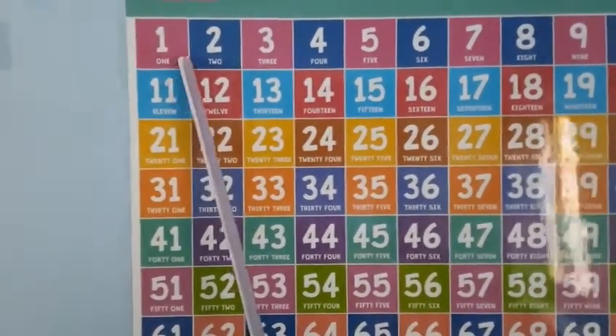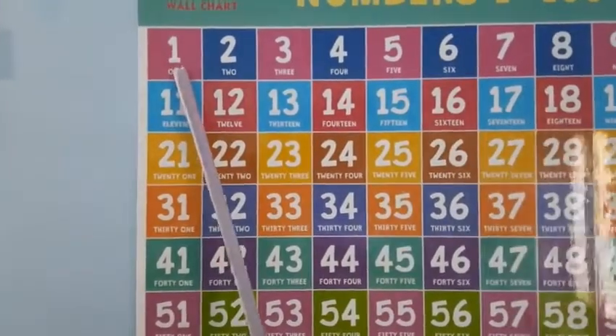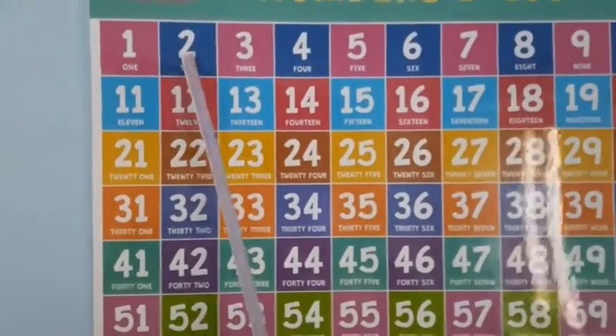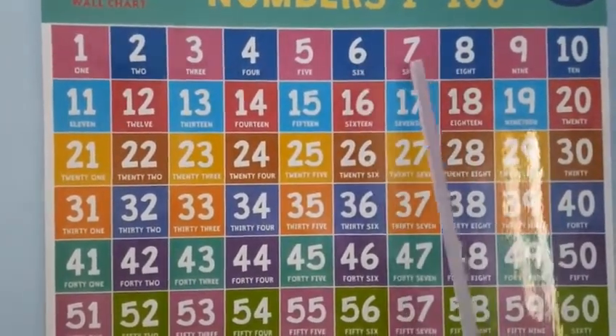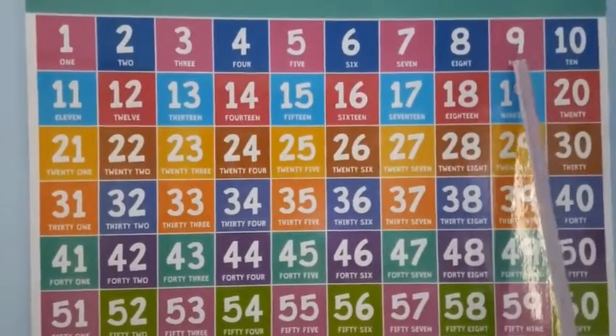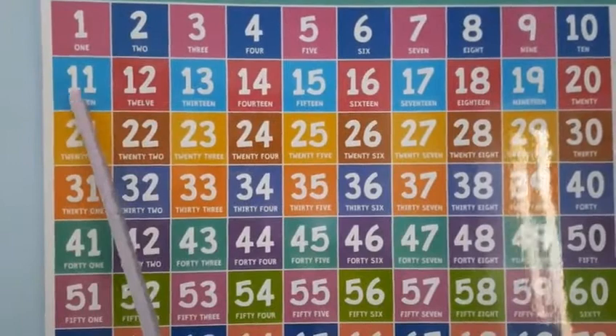Children, now speak numbers 1 to 60 along with me. Let's say it together. 1, 2, 3, 4, 5, 6, 7, 8, 9, 10. After 10 comes 11.